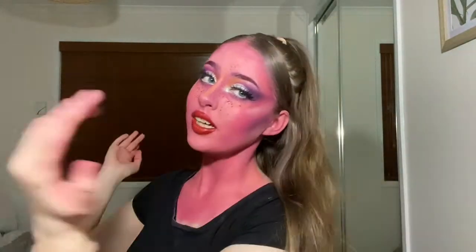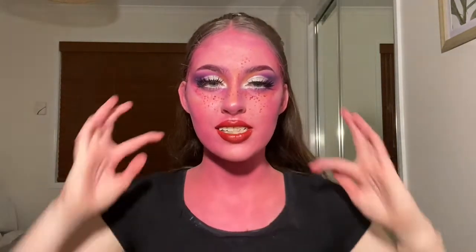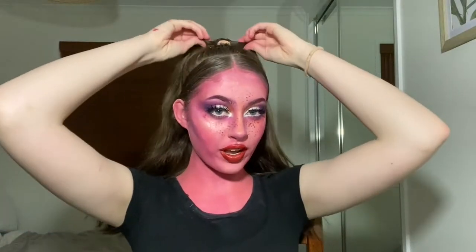So that's the final look all done. I kind of put my hair up a little bit, made it a bit fancy. I'm going to change my top into a puffy jacket type of thing to make this look a little bit more fancy. And yeah, that's the final look — I'll be right back.